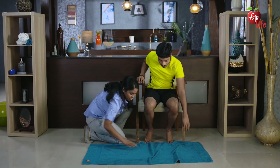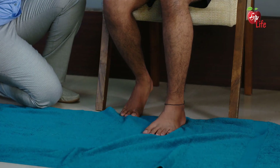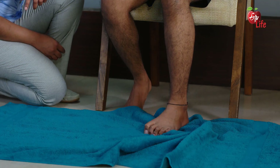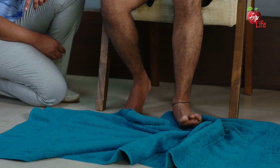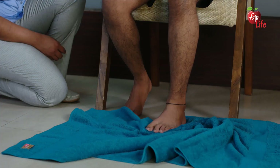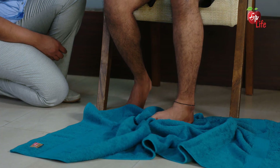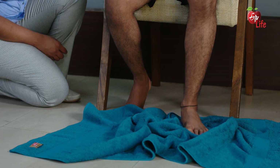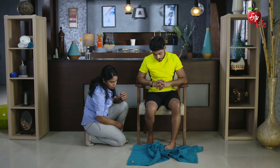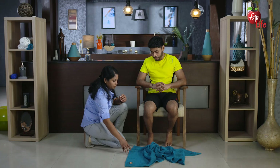Exercise the other foot similarly. By performing this exercise, you will feel the muscles in the foot working and getting stronger. Now use the little toe and outer border of your foot to push the towel in.